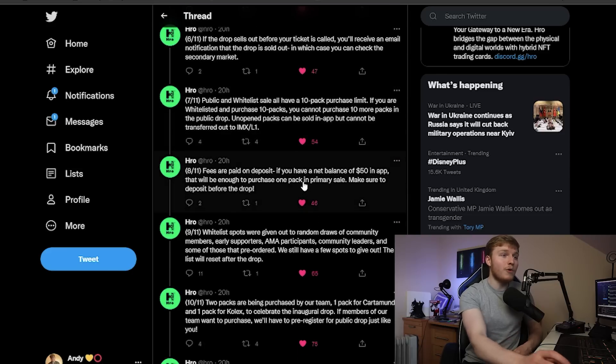Public and whitelist sale both have a 10-pack purchase limit, and fees are paid on deposit. If you have a net balance of $50 in the app, that'll be enough to purchase one pack in the primary sale, so make sure you deposit before the drop. On Vive you don't need to do that, but on Hero you have to deposit before the drop. So if you're in the public sale, you'll probably have to take a bit of a risk on getting into the drop if you're actually wanting to participate.